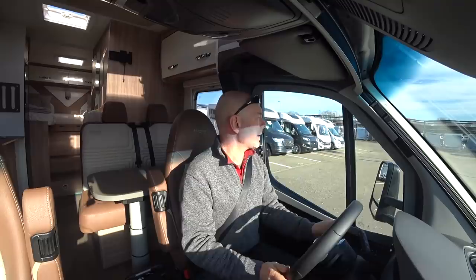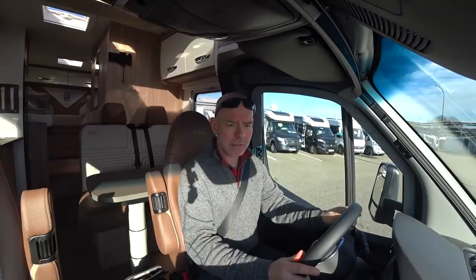It's just a £70,000 motorhome that's not mine. Right, drive on the right, drive on the right.